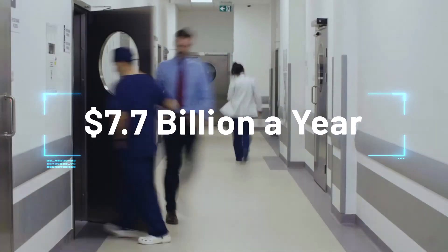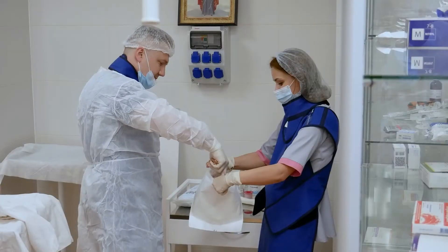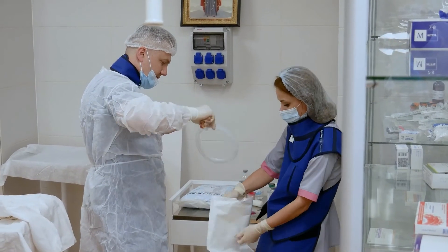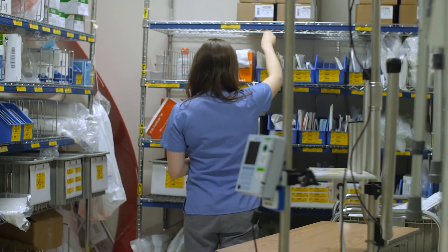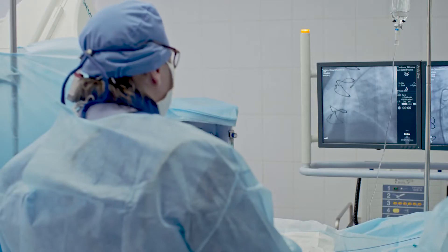Hospitals lose $7.7 billion a year because they can only keep track of 48% of the items used in surgeries, leading to uncertainty in inventory management and a serious risk to patients.